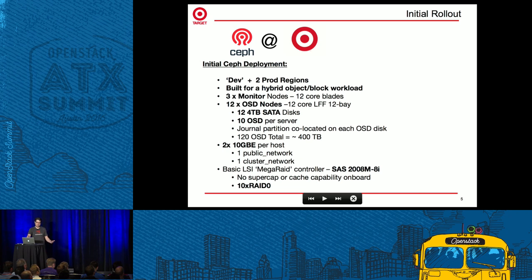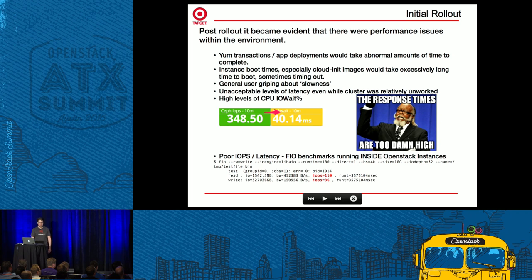After we rolled it out, it became evident pretty quickly that response times were too high. We'd get a lot of anecdotal evidence - Yum transactions taking forever, instances would boot but sometimes Cloud Init would time out, and general user feedback of 'it's just slow.' If we added instrumentation we'd see about 40 milliseconds of IO wait at around 350 IOPS, which is not terrific. Doing benchmarking inside the instances themselves, we were getting pretty poor performance, especially write performance.